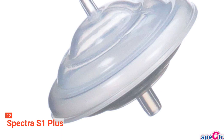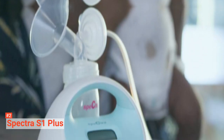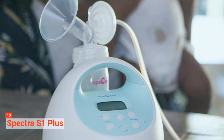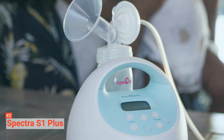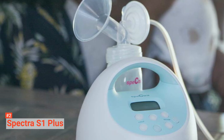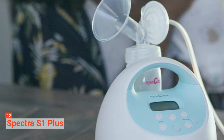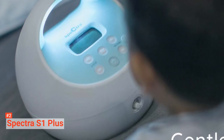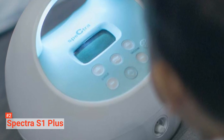This ensures that your milk is protected while being easy to clean and maintain at the same time. The Spectra S1 Plus also has a nightlight that enables you to pump at any hour. Meanwhile, this pump's rechargeable feature, portability, and lightweight nature make it a perfect travel companion. Moreover, it has a touch button with digital controls that enable you to adjust the pumping program to a level that you are most comfortable with. Lastly, the suction is adjustable in both letdown and expression mode for a more natural milk flow.